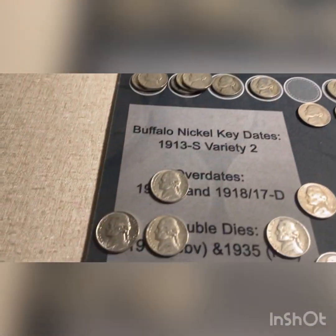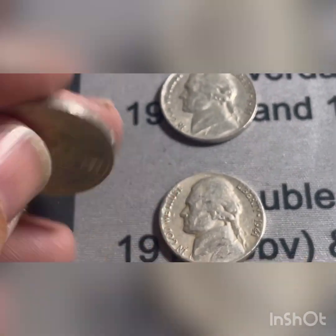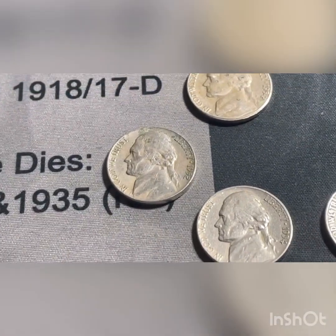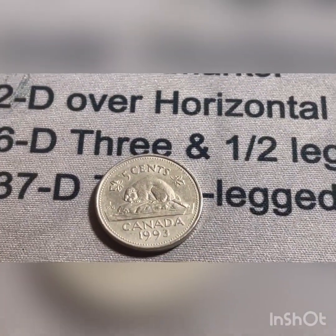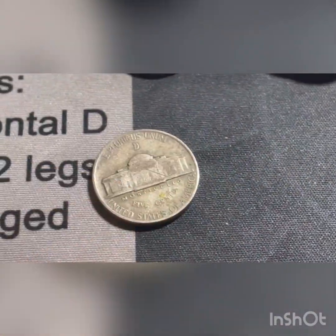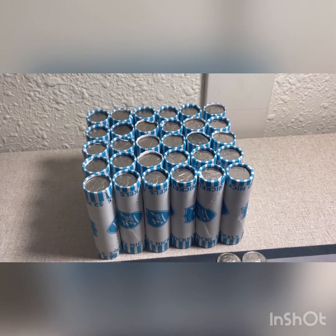We're through 20 rolls of the second box. We're going to add to the finds: a really nice looking 1939 Philadelphia, 41 Philadelphia, 41 San Francisco, a 52 Philadelphia, 54 San Francisco, 54 Denver, three 59 Denvers, and a 1993 Canadian - I don't keep those but just wanted to show you. And then we got that 1945 Denver-minted war nickel. We'll get those all added to the top.